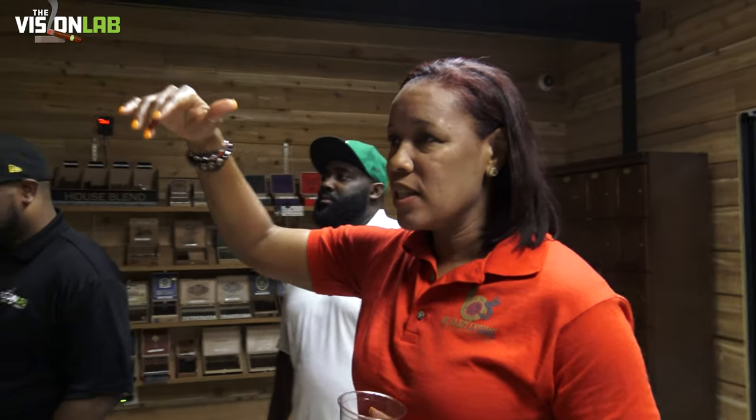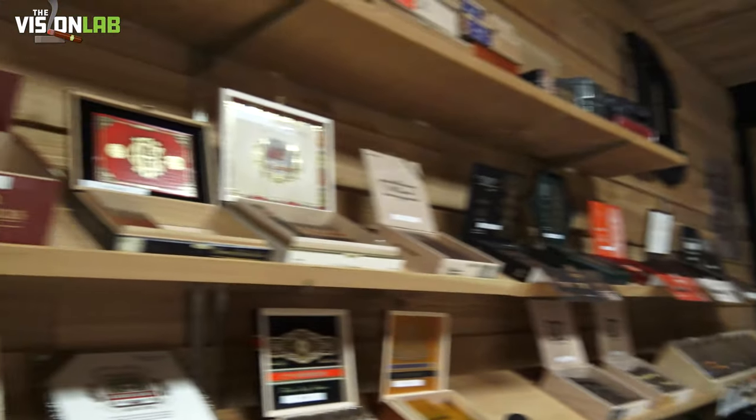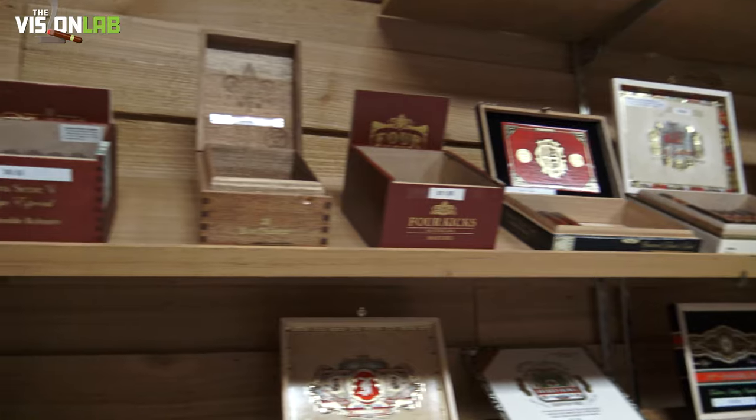We have some of our Paciencias, Miquela, some of our Crown Heads, some of the premium, premium, premium tobacco. Oliva V — anytime we can get a hold of Velvet anything. Velvet Rat with Drew Estate — we have that right here on this main shelf.